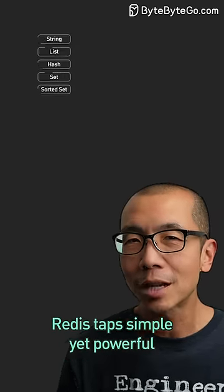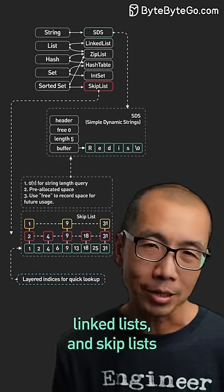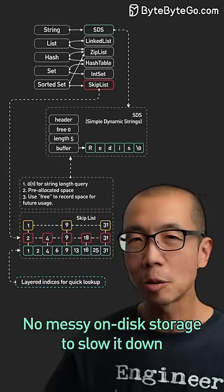And since it's in memory, Redis taps simple yet powerful data structures like hash tables, linked lists, and skip lists. No messy on-disk storage to slow it down.